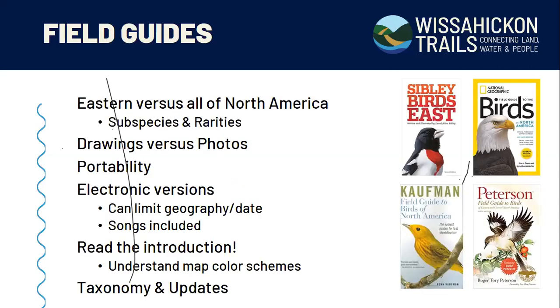Moving on to field guides. I don't necessarily have one specific guide I recommend for beginners, but here are some thoughts. If you're a very beginning beginner, I would recommend focusing on a field guide that only covers birds of eastern North America. The Sibley Guide is actually probably one of the premier go-to guides right now that I would recommend to anybody.